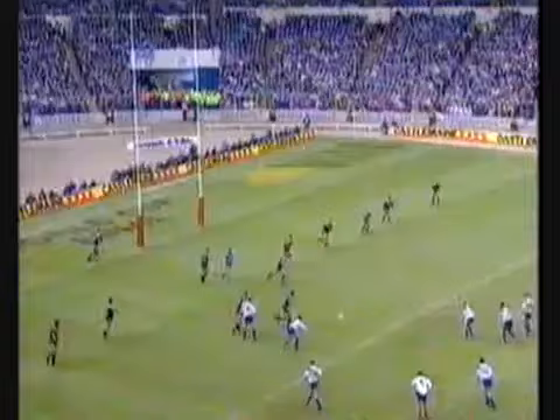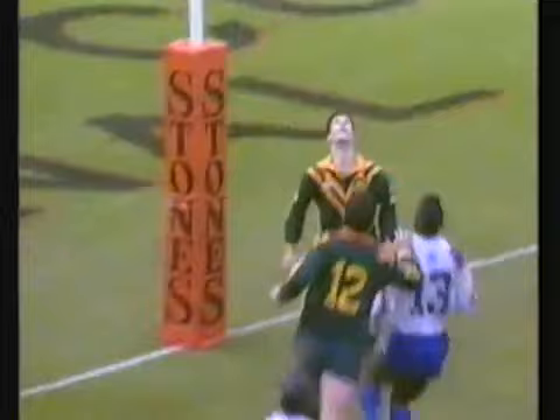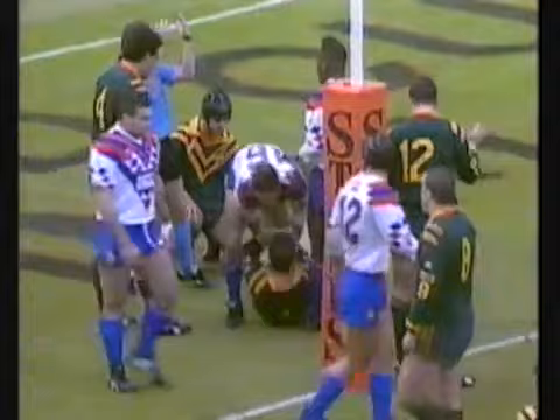This is the last — Fox puts up the bomb. Tim Brasher underneath it — Eileen comes out and he's got the ball. Great take — he's held up, he hasn't got it down.